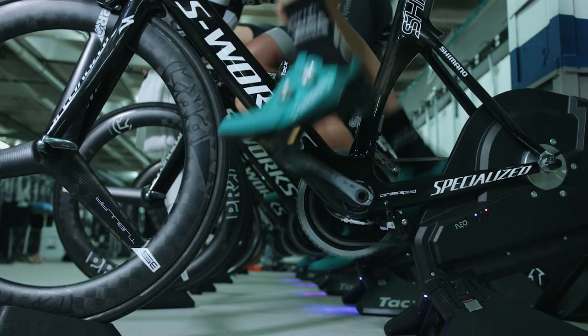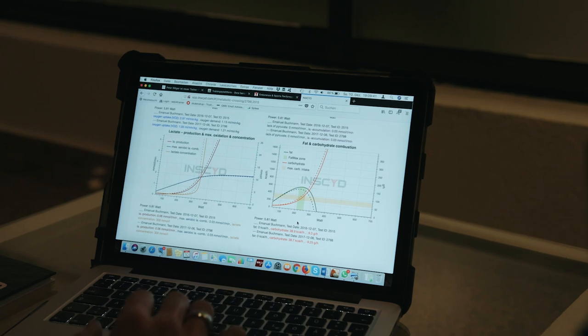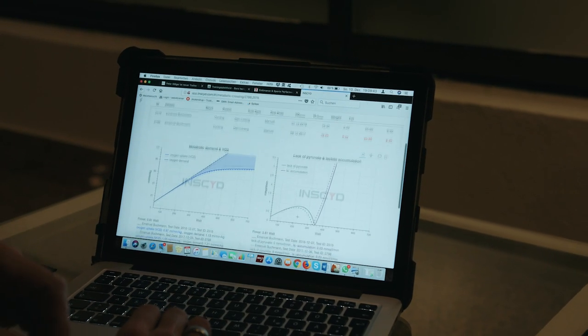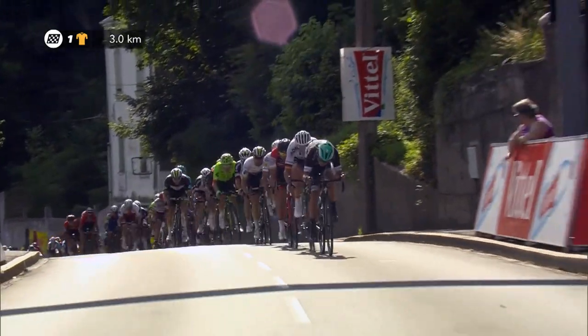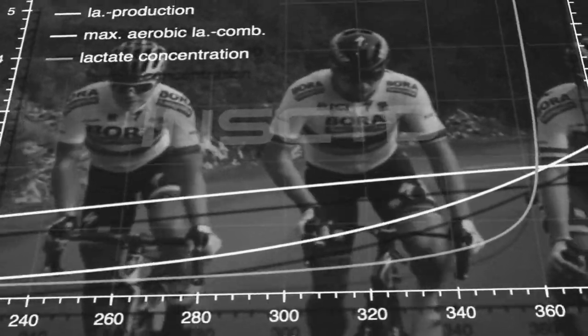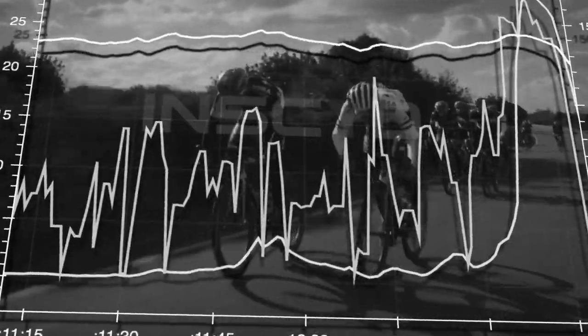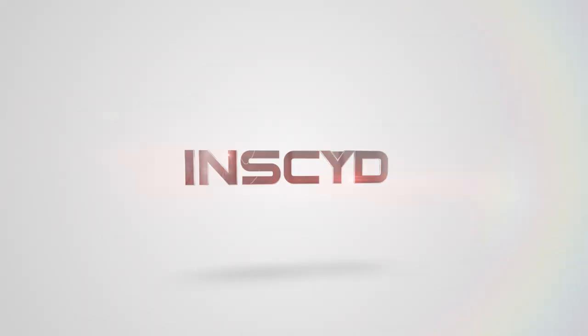They will have a unique understanding of the performance of their riders, train smarter than any other team in the peloton, fuel better, win more races, and ultimately have more fun. From 2018 on, Team Bora Hansgrohe uses the world's most advanced physiological performance analysis software. Team Bora Hansgrohe uses Insight.